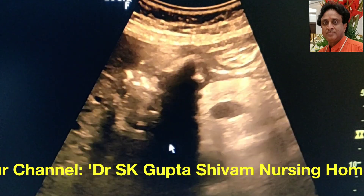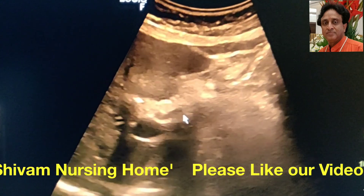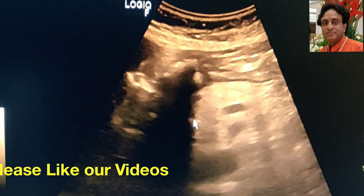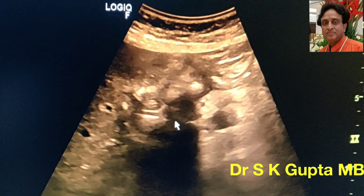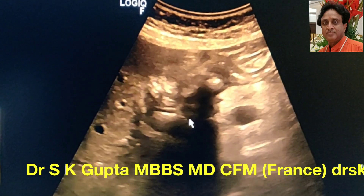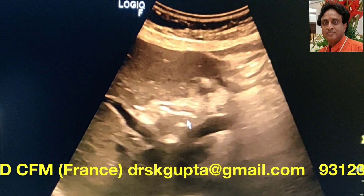Another important finding in this patient is this dark line, which represents gas in the bile system — this is pneumobilia. Because of the fistula, air from the stomach has entered the bile system, and the condition is called pneumobilia. If you want to know more details about pneumobilia, there is another video in our channel.